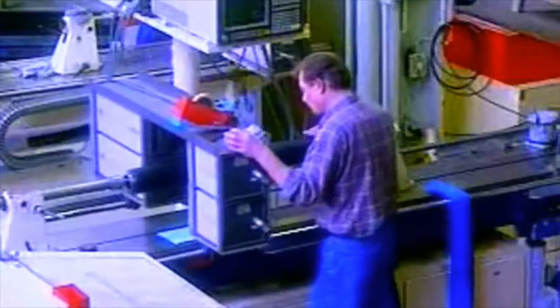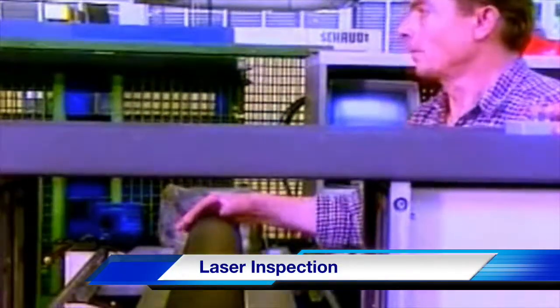Quality is our top priority at every stage of production. At the final inspection, the surfaces of virtual rollers are tested by laser to guarantee tolerance compliance.